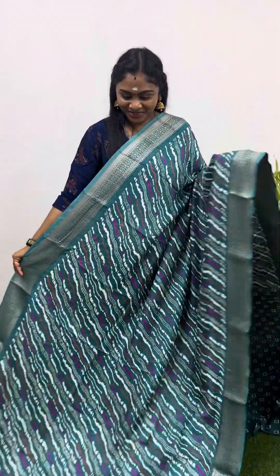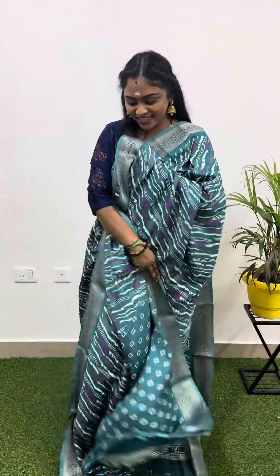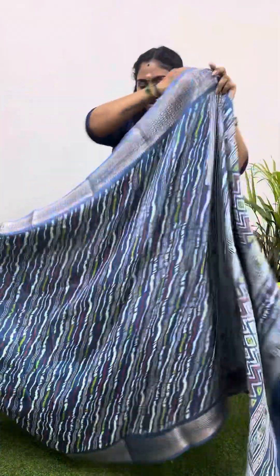The next beautiful color combination is peacock blue. This is how the full saree looks with the border, and that's the pallu you will be getting. This is how the blouse is — beautiful, just for 799 only. Guys, don't miss it!